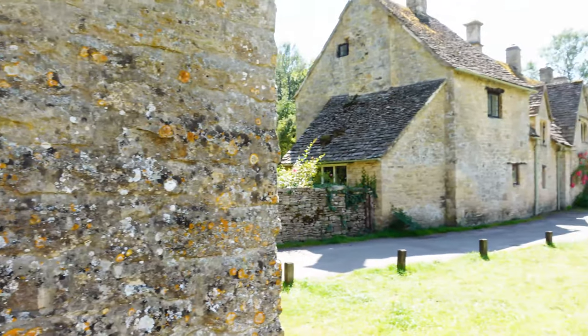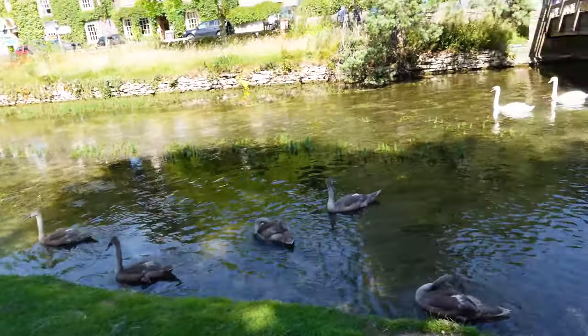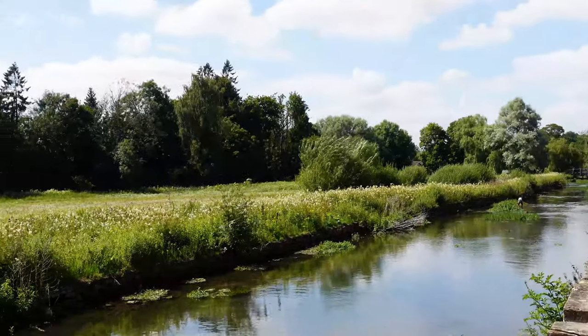I bet you without a doubt if you Google 'Cotswolds,' this is the image you will find — every image of the Cotswolds is this one. Can you believe it is even more stunning in person? Just in front of it there's a field of yellowish flowers, a river with what looks like a family of swans floating around. It's the most idyllic, quintessential English scene you can get.